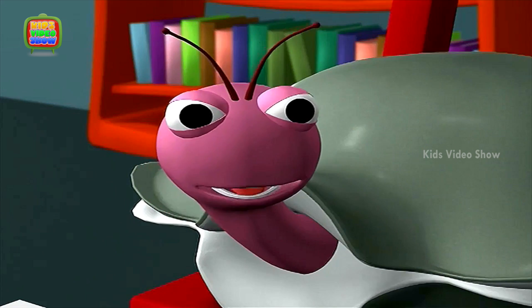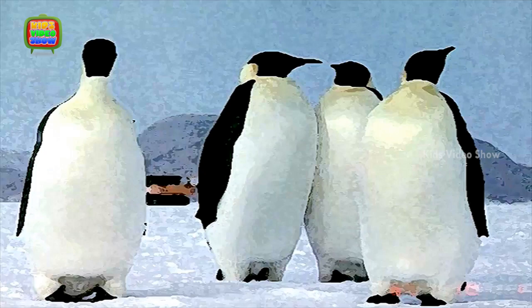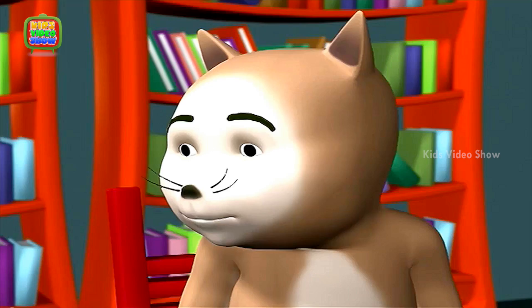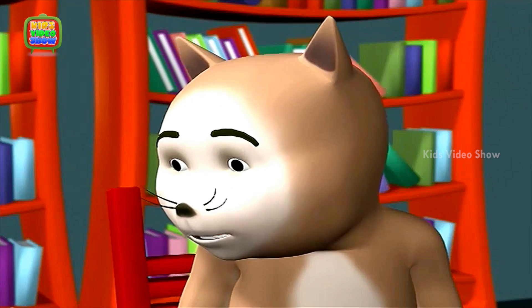Oh my, look at the penguins in the Antarctica. Aren't they beautiful? And look at this picture. Kangaroos from Australia.